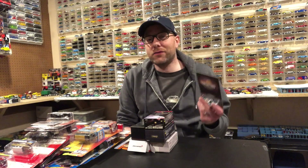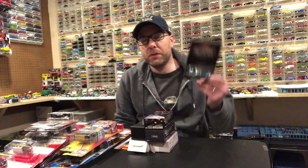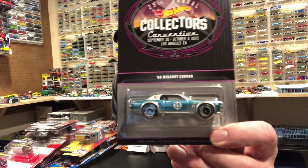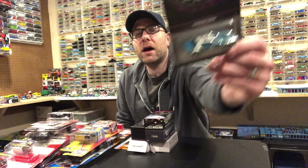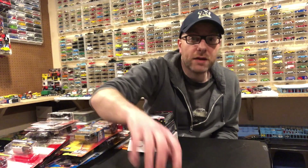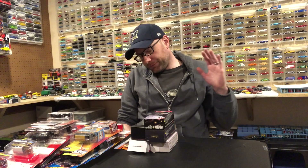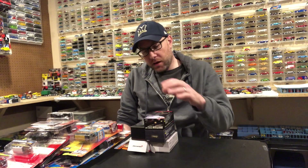Speaking of that, I forgot in the convention experience video I was going to open this Mercury Cougar, and I totally forgot to do it. So we are going to open that right away in the second segment of this video — unless I forget again.